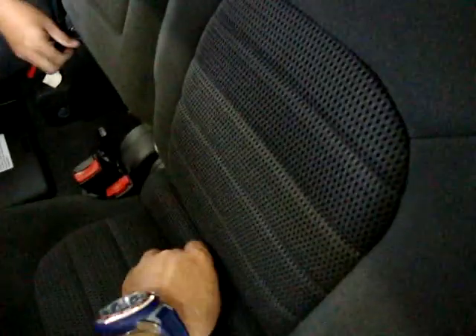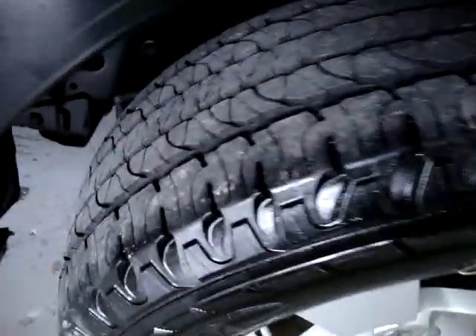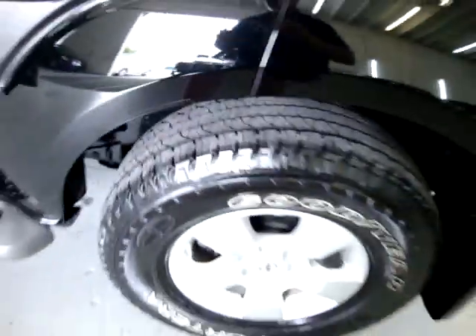We're going to fold them all down so you can see it. We'll come to the back to show you how that works back there. Here's the left rear wheel and tire — as I told you, these tires are nearly new; they've got to have less than a couple thousand miles on them.